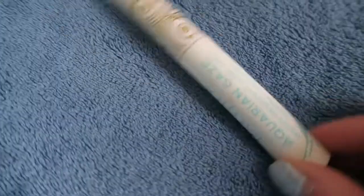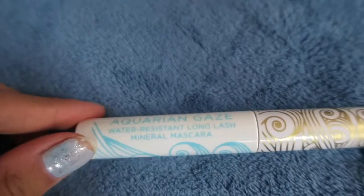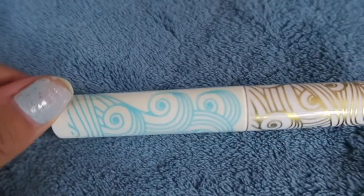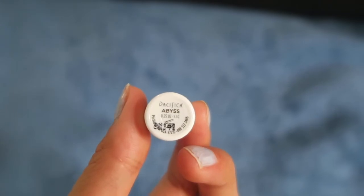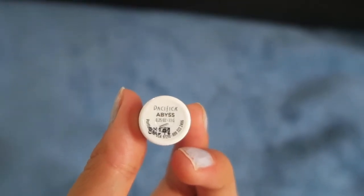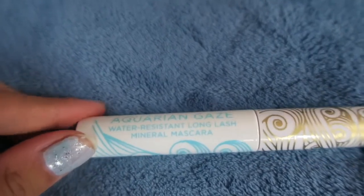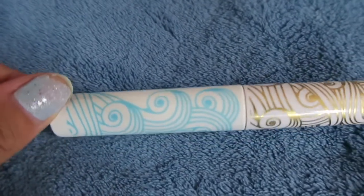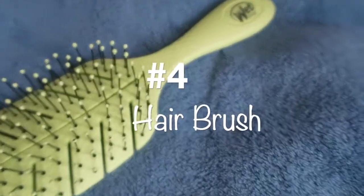I know I shared a mascara with you guys in my last current favorites, but this one is a water-resistant long lash mineral mascara — basically waterproof — and I've been loving this one from the brand Pacifica. So if you're interested in a cruelty-free vegan waterproof mascara, this is the one you're gonna want to go for.